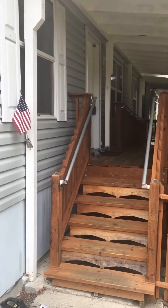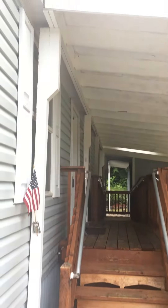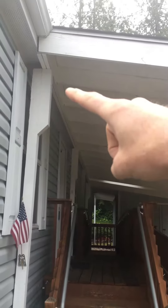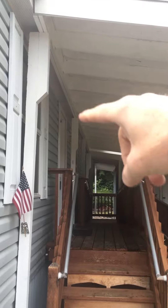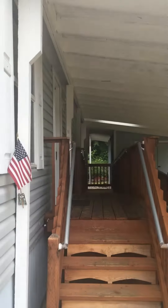Something we look for on inspections — and something worthwhile to remember when looking at a manufactured home — is to make sure that any roof structures or deck structures are self-supported. Here we've got these posts installed that are carrying the load of the roof covering.